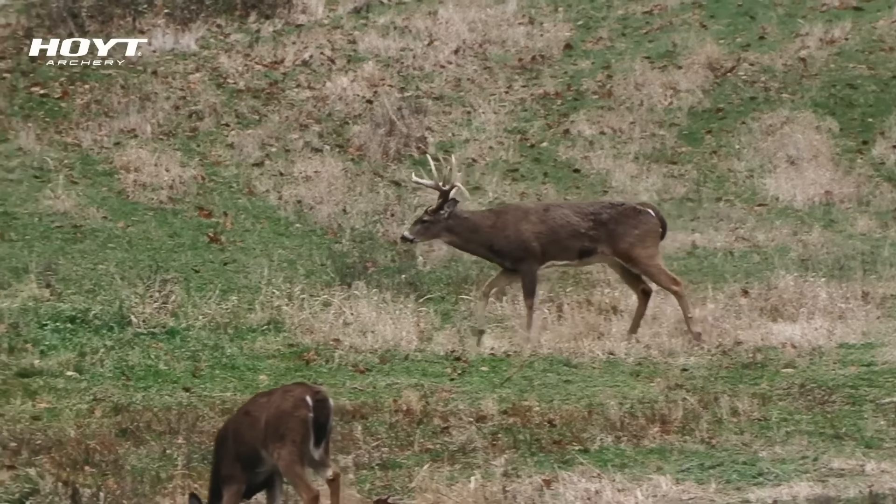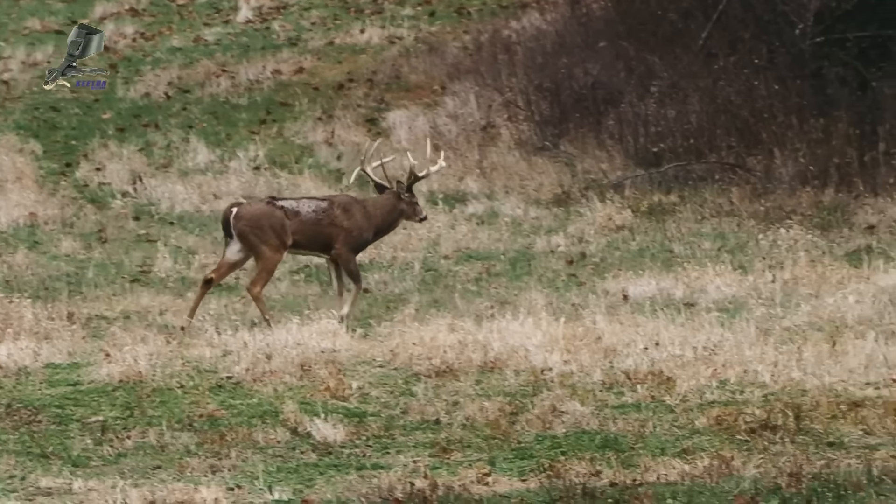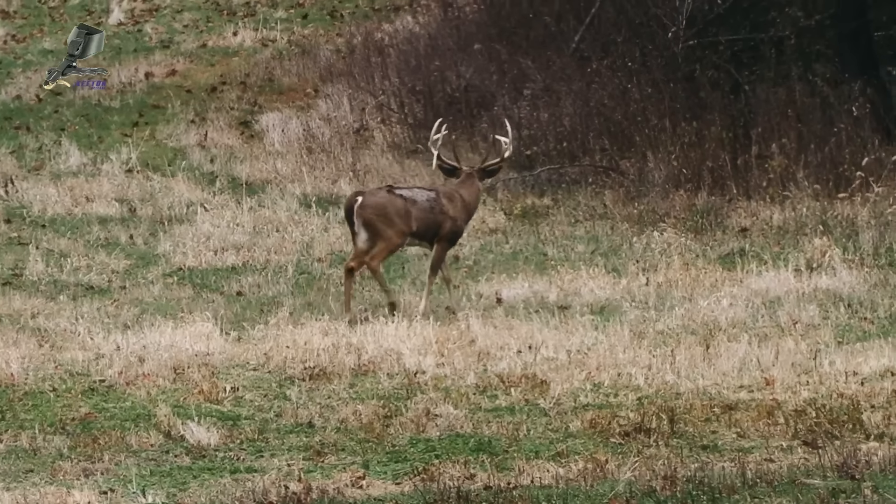The next memorable encounter with that buck we were calling Diablo — just because of his brows — was November 28th. Backing up, I did have probably six or seven more encounters with this buck, none in bow range. But November 28th, Ethan and I went in — we'd hung the stand the previous afternoon. We moved in that morning on a nice cool morning, and we almost got it done again.